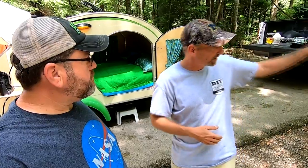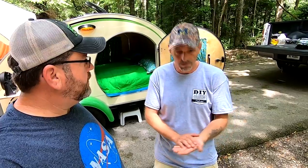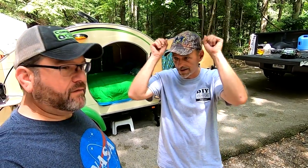Nobody around here sells teardrops, but one of the local ones did. So I went over there, seen it, and one with all the options I wanted was $17,000. Needless to say, that's when the light bulb came on. I think I can build one for cheaper. That's how it all started.